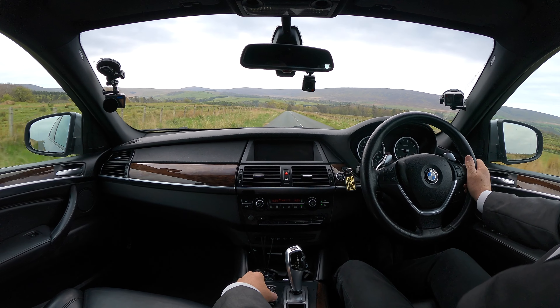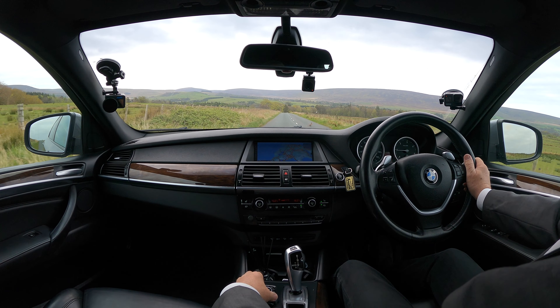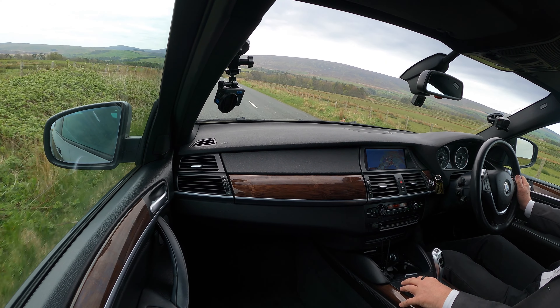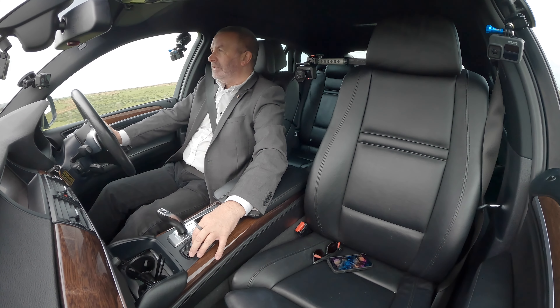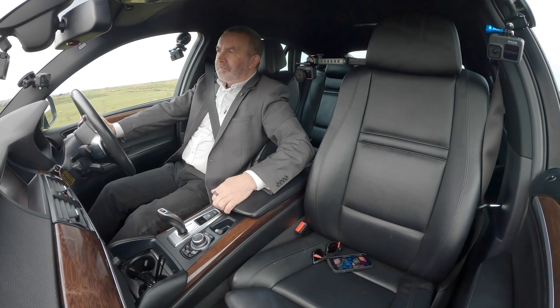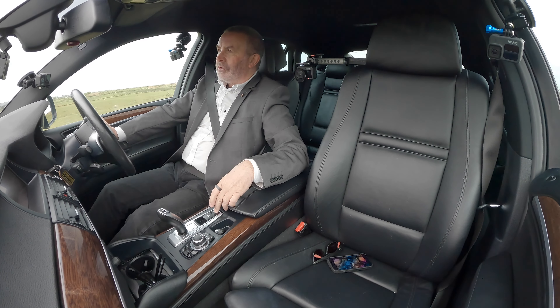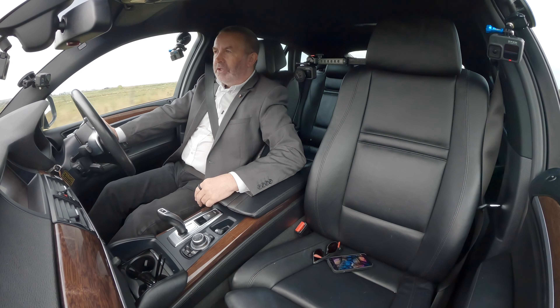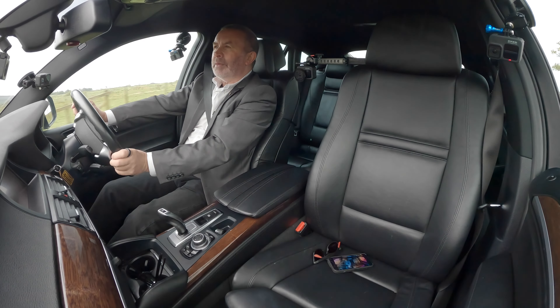Got a pheasant in the road here — a couple of them, there's one at the side. Get off the road. Front centre armrest. You've got auto hold there, hill hold — instead of having to put your handbrake on it just holds you automatically.